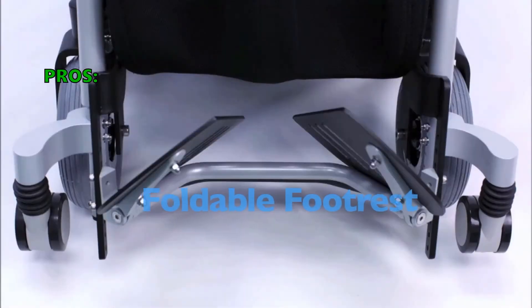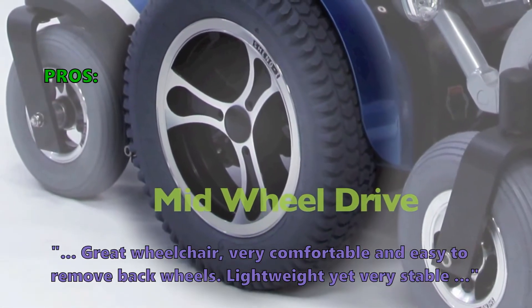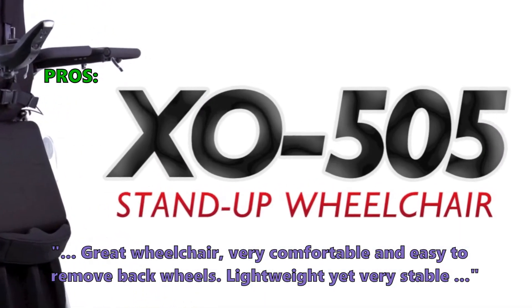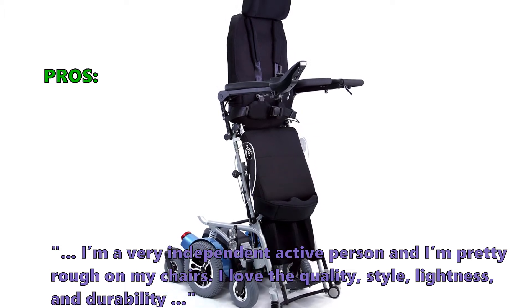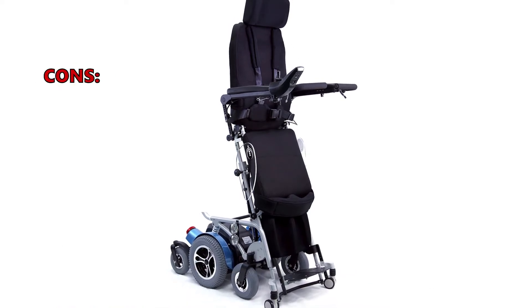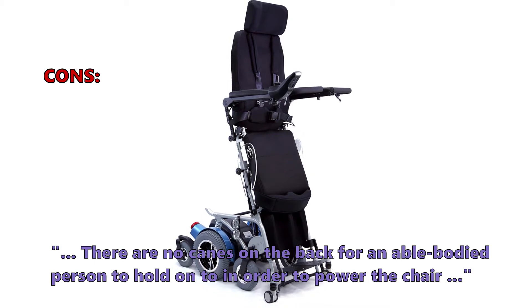Here are the top things customers who bought the XO 505 fully powered standing wheelchair are saying they like: 'Great wheelchair, very comfortable and easy to remove back wheels. Lightweight yet very stable. I'm a very independent active person and I'm pretty rough on my chairs — I love the quality, style, lightness, and durability.' Customers did not like that there are no canes on the back for an able-bodied person to hold on to in order to push the chair.